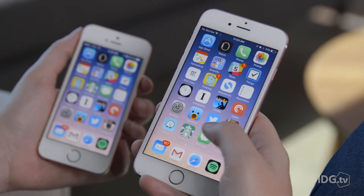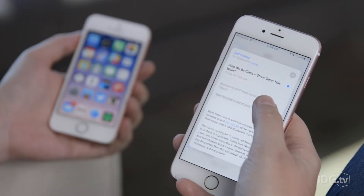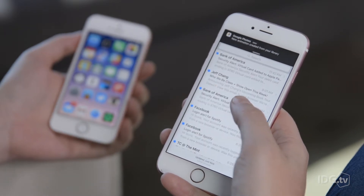3D Touch can speed up your tasks by giving you quick actions from the home screen and letting you peek at images and emails without opening them all the way. I like 3D Touch on my iPhone 6S, but I know I'm not using it as much as I could, so I don't miss it that much on the iPhone SE.